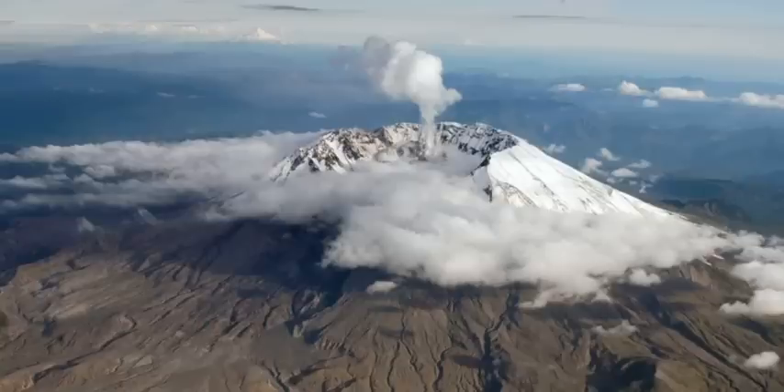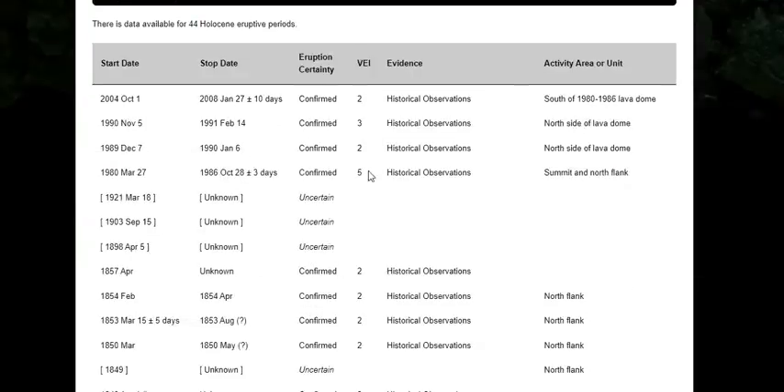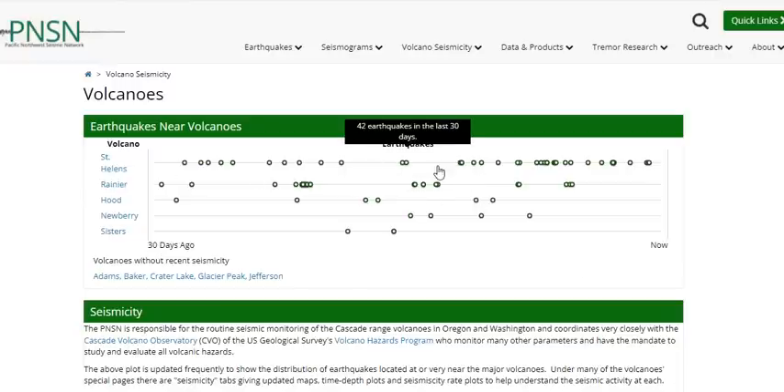VEI-5 is not a typical eruptive nature of St. Helens. It typically erupts, and often, at VEI-2 and 3. Looking at the eruptive history: after the 1980 March 27th VEI-5 eruption, there have been three major eruptions. Nine years later there was a VEI-2 on the north side of the lava dome. Then in 1990 there was a VEI-3 at that same region. And back in 2004, south of the 1980–86 lava dome, there was a VEI-2 eruption.